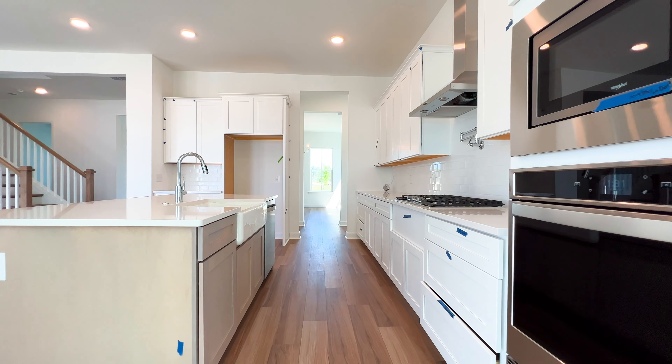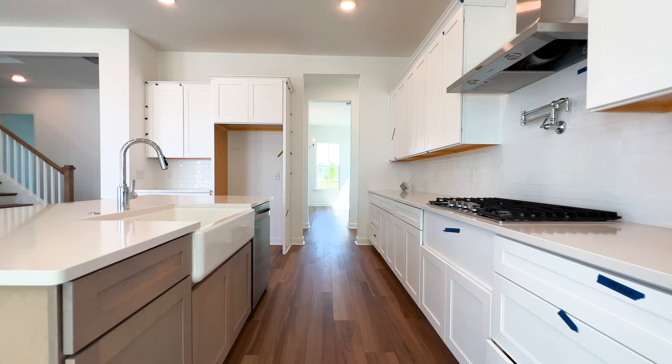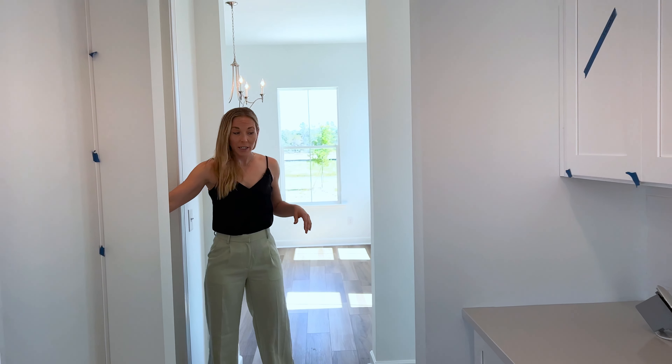Everyone needs one of those. You'll notice a built-in oven and microwave, which really adds to that high-end feel of this kitchen. Moving over this way, we have a nice size pantry which also adjoins to the dining room.